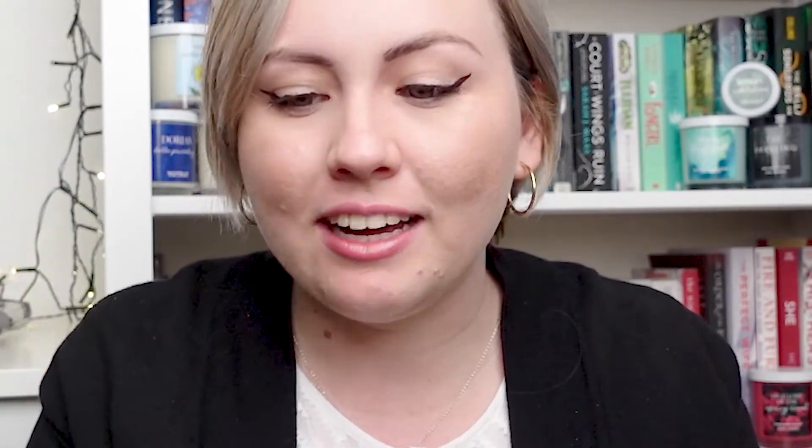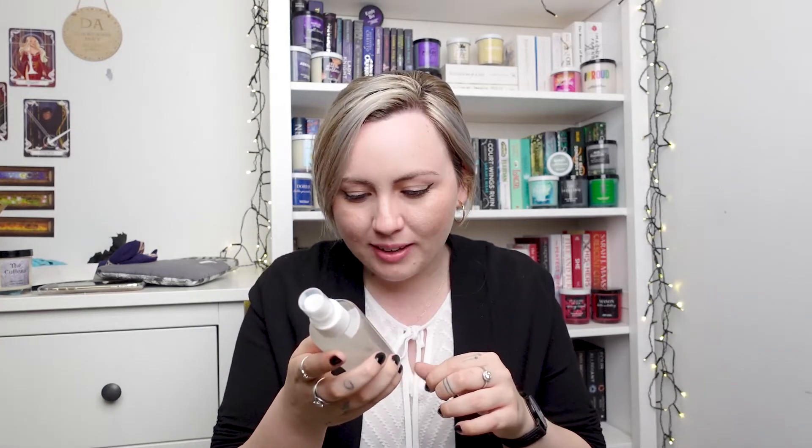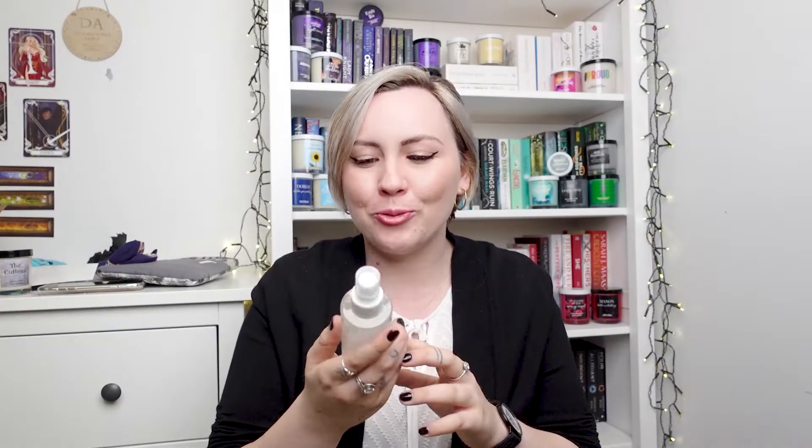Then we have a lemon and lime natural body spray and it is the Cheshire Cat. It says shake well before each use. I'm going to shake that up a little bit. What is that body spray? It definitely smells like lemon lime — super fresh. I feel like I would use this as a room spray. It smells just that good and it's really fresh. That's a cool label. I'm loving this dark stuff, honestly.